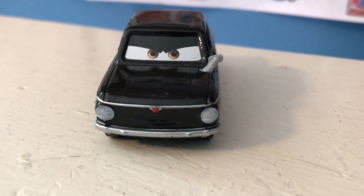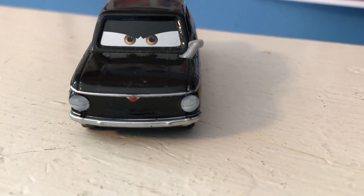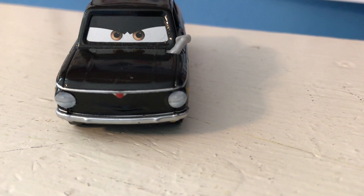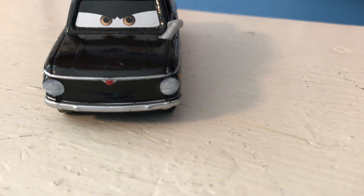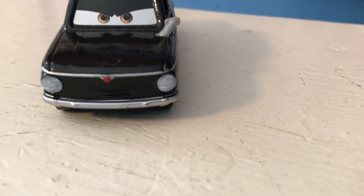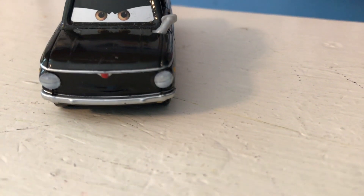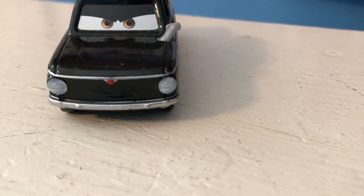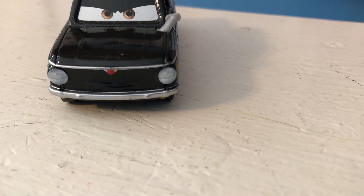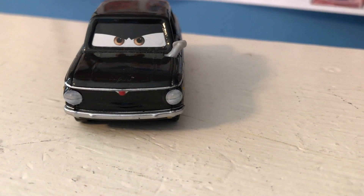Anyway guys, welcome back to yet another review. Today we're going to be taking a look at Tolga Trunkov, just another one of these generic background lemons, but actually one of my favorites. Thank you so much RacingFan for your suggestion, and as always, if you guys want to suggest cars for me to review, you can do so in the comments — any car from any of the movies. I really do appreciate it. So let's get started with the review.